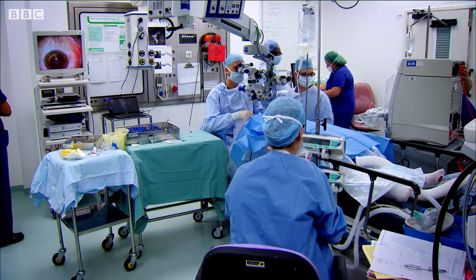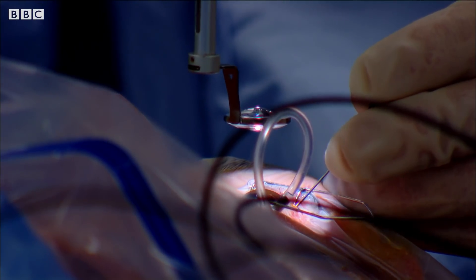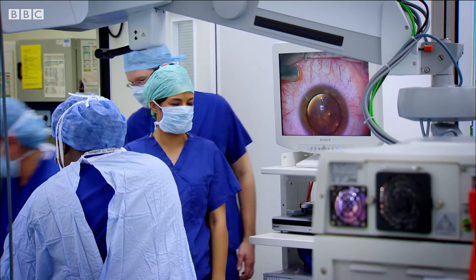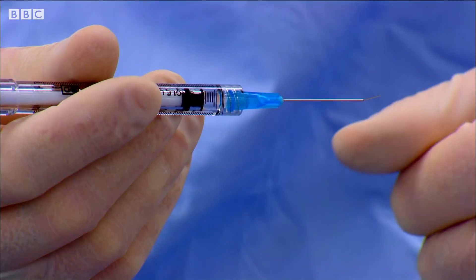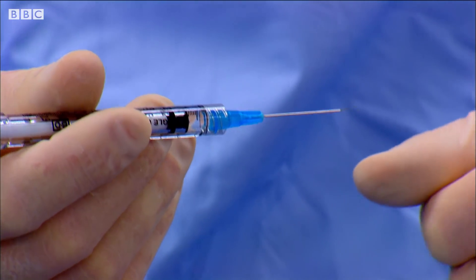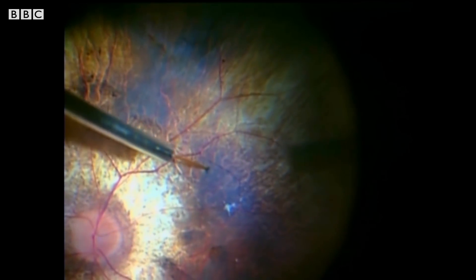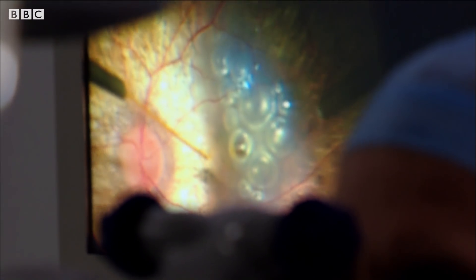How do you go about inserting the virus carrying the correct gene into a patient's eye? We need to separate the retina from the back of the eye so that we can put the virus underneath it. Professor McLaren uses a specialised flexible needle just one-tenth of a millimetre in diameter. It leaves such a small hole in the retina that it prevents the injected viral particles from escaping.